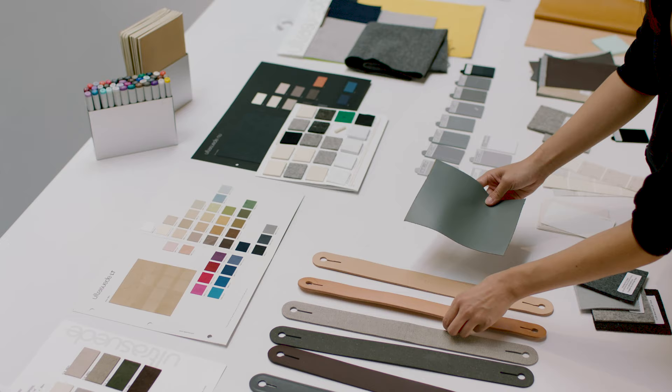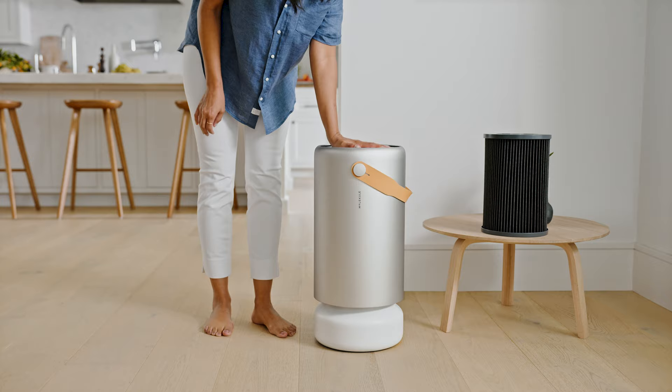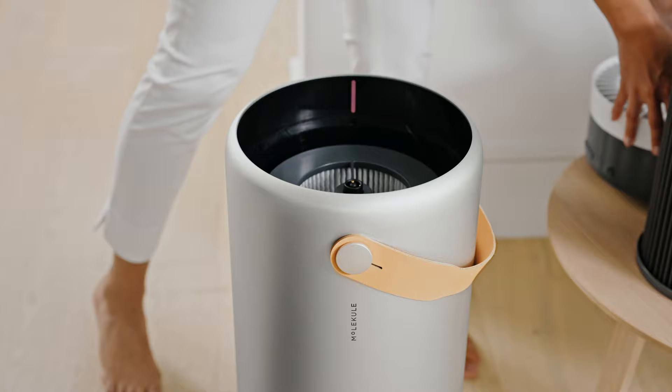A lot of new technologies require change in human behavior, and that's when it gets hard — like a Peloton, a Mirror, or an iPod, where all of a sudden you don't buy CDs anymore. In the case of an air purifier, it's about changing filters. We knew that only 20 percent of people with air purifiers replace their filters as they should, which means they don't get the clean air they want. We recognized that behavior needed to be solved in order to meet our mission — to deliver clean air — because otherwise we'd be selling devices but not delivering clean air.